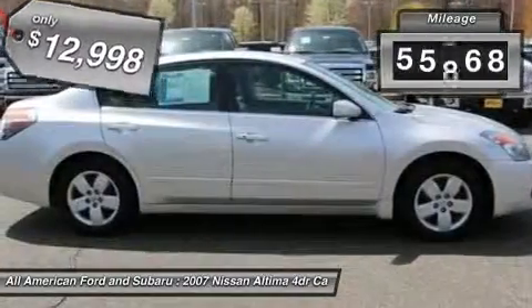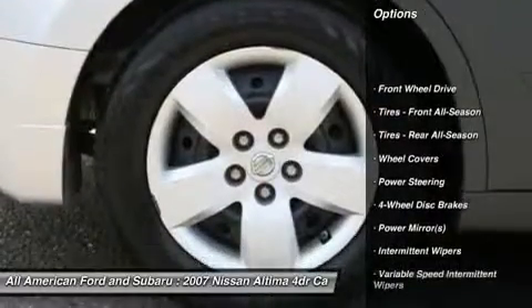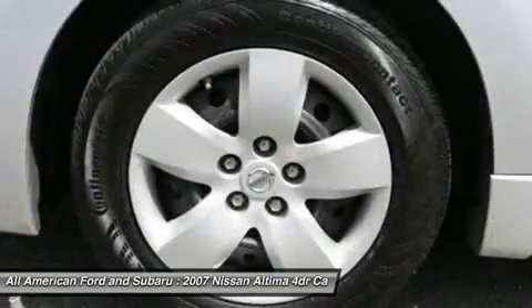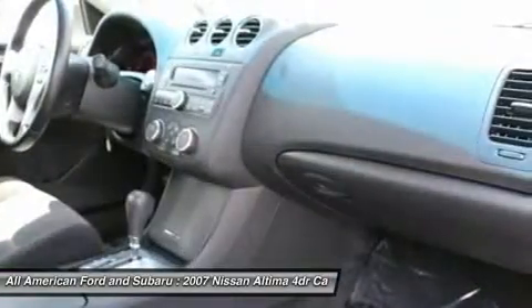This vehicle has less than 60,000 miles. Here are some of this vehicle's great options: air conditioning, driver airbag, adjustable steering wheel, power steering, four-wheel disc brakes, keyless entry, keyless start, cruise control, front wheel drive, rear defrost.